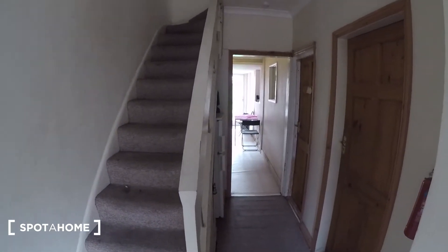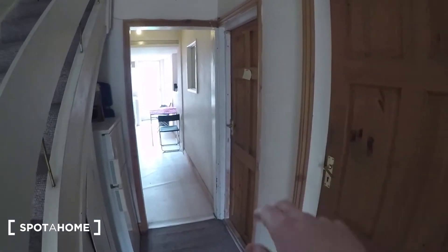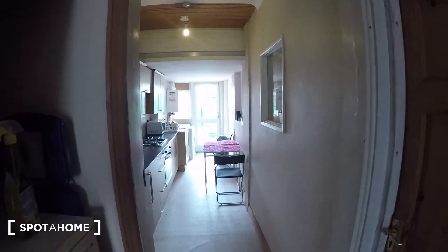The front door is just behind me and these are bedrooms one and two. They're both occupied at the moment so I can't show you them.